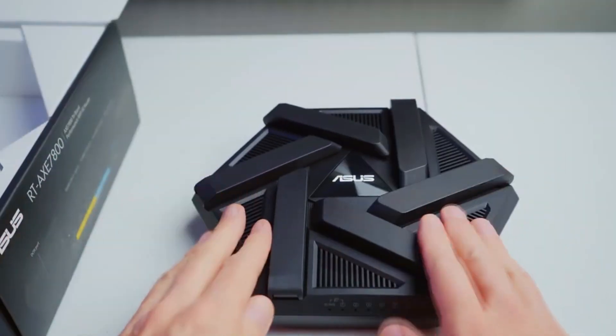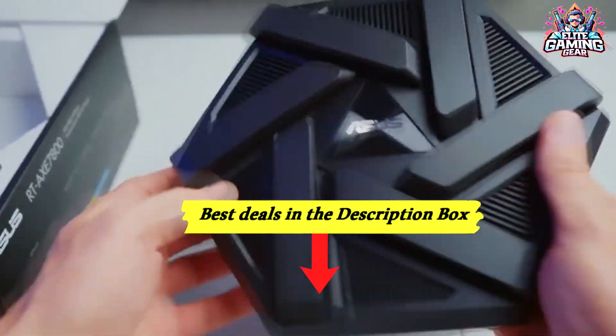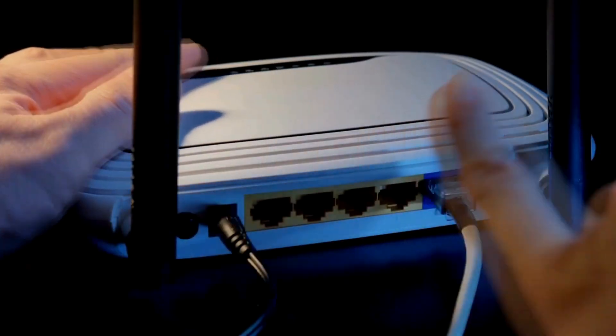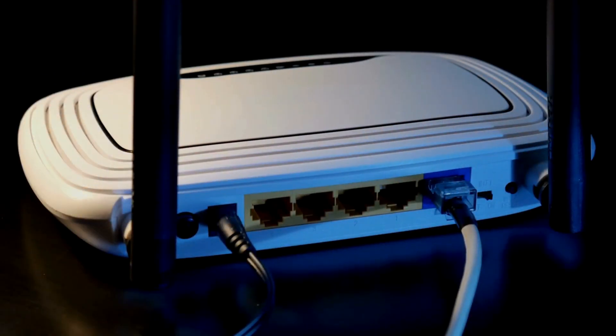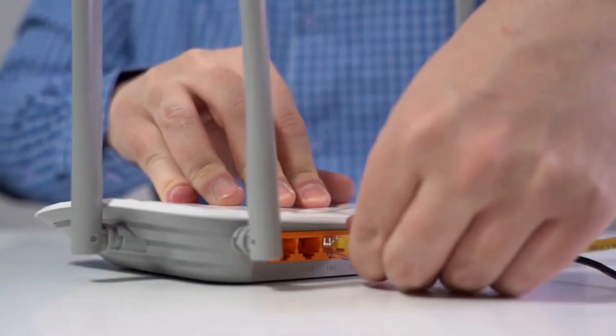To make things convenient, we have included the best deals and pricing information for these top Wi-Fi routers in the video description. Here are the 5 best Wi-Fi routers on the market, breaking down their key features, performance, and value proposition to help you find the perfect fit for your needs and budget.